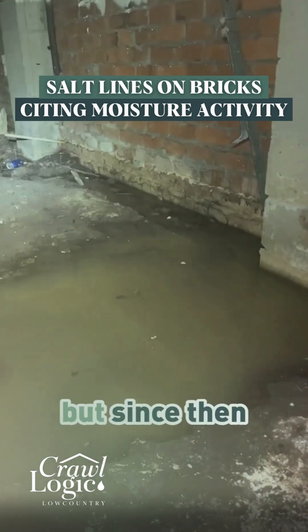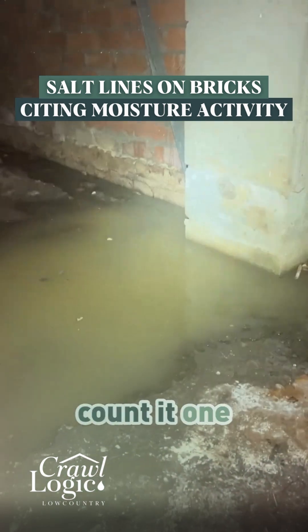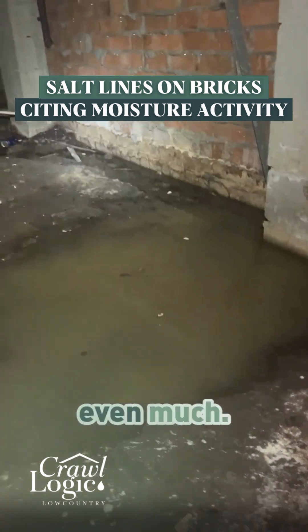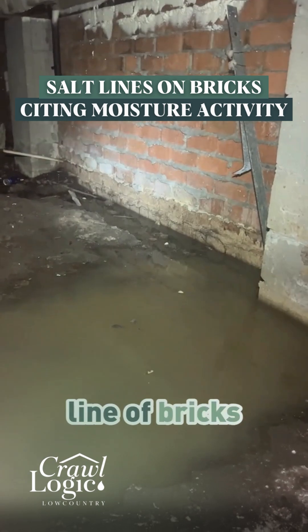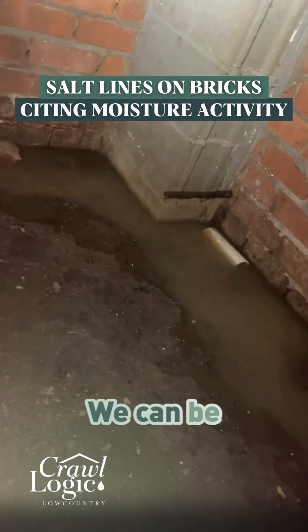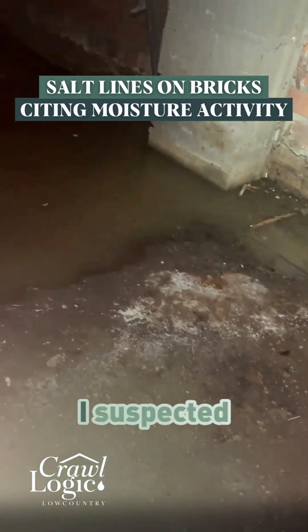Since then we have had one inch — count it, one inch — of rain. But in a crawl space that's somewhat negative, not even much, because the negativity on this crawl space — meaning the level below grade — is just that line of bricks. And yet, just a crawl space that's a little bit negative, we can be looking at this right here. That's what one inch of rain can do.